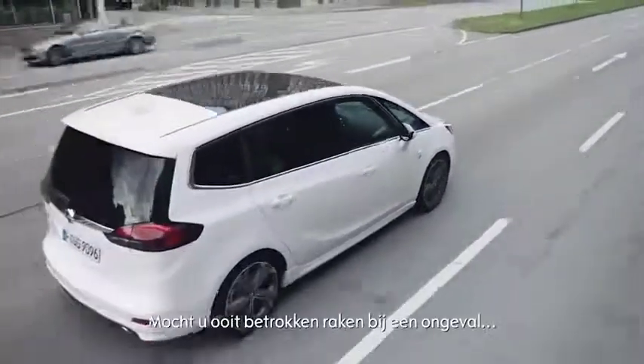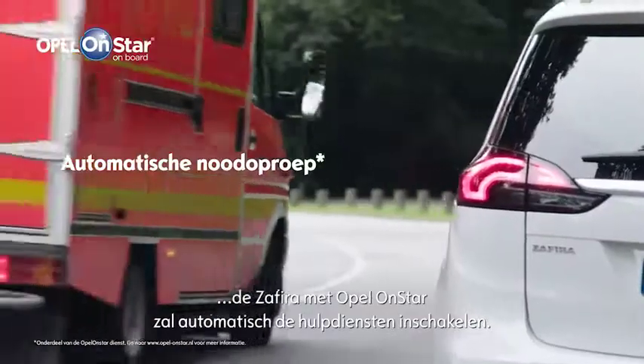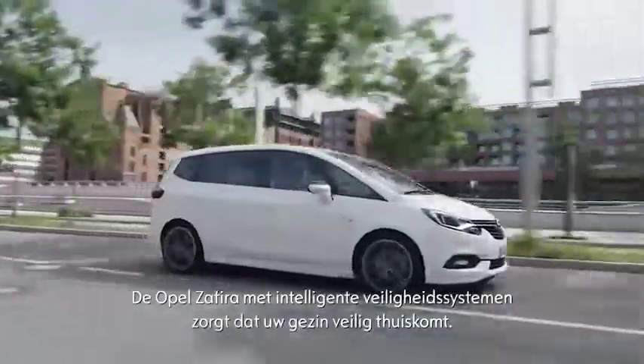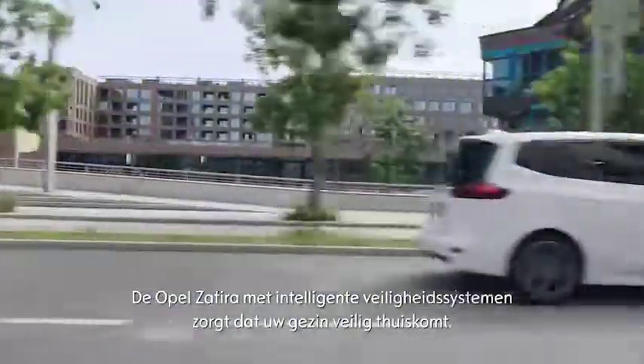Should you ever be involved in an accident, the Zafira with integrated Opel OnStar automatically sends help. The Opel Zafira with its intelligent safety systems gets your family home safe.